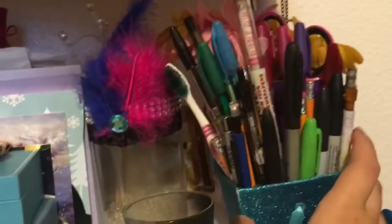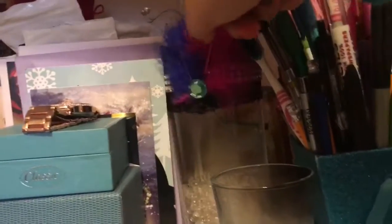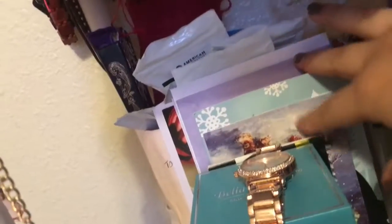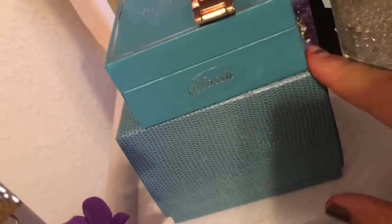Down here is a pencil holder with pencils, pens, and whatever. This is a candle I need to throw away because there's no more candle inside. This is also something I got from a quinceañera I was in — it's one of the centerpieces and I just kept it. In this area I have some cards — birthday cards, whatever cards I've gotten. In this bag I keep more jewelry and bags with my braces rubber bands. Here is my watch that I wear, a bracelet, and another watch.